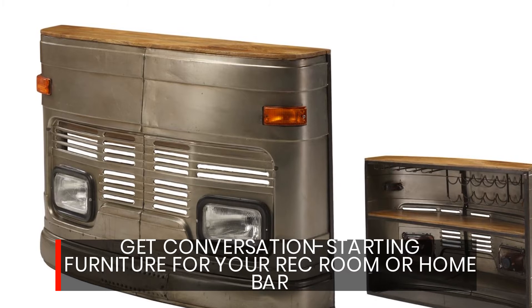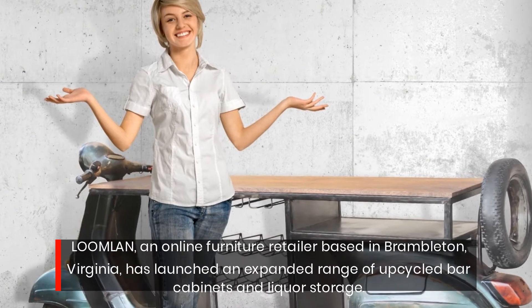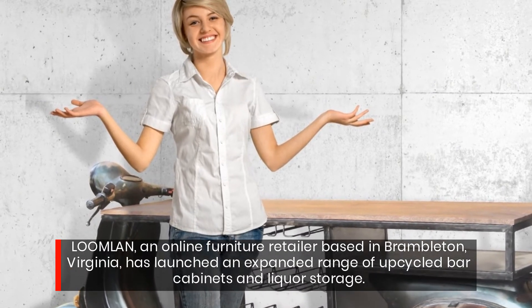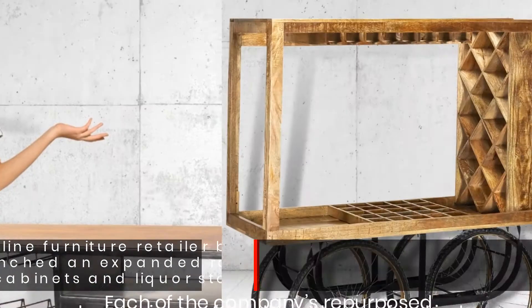Get conversation-starting furniture for your rec room or home bar. Bloomland, an online furniture retailer based in Brambleton, Virginia, has launched an expanded range of upcycled bar cabinets and liquor storage.